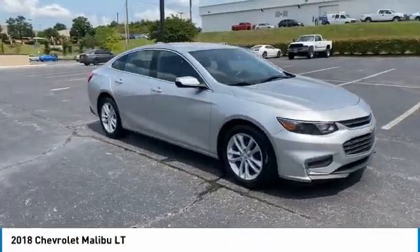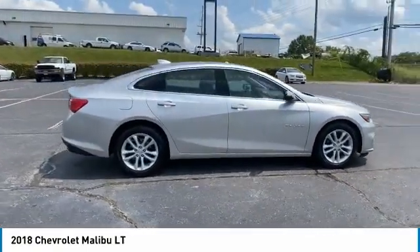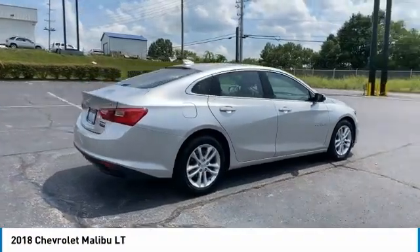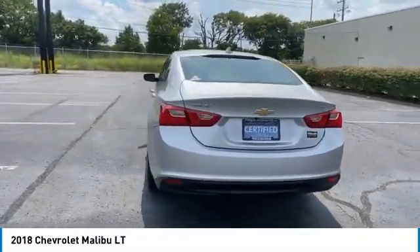Come test drive the 2018 Malibu, a combination of performance and fuel economy. The Malibu is a great commuting car. Here are some of this vehicle's great options.